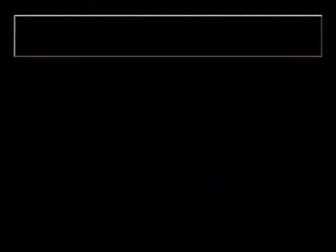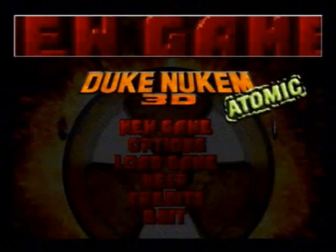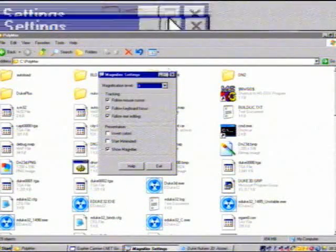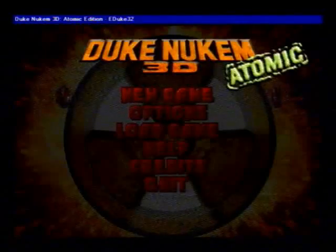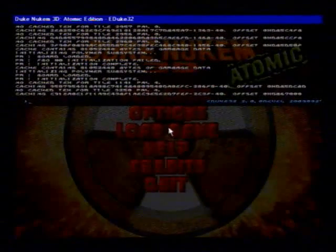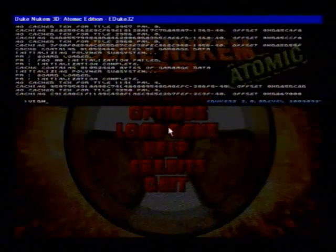And here we go. It's Duke Nukem 3D on EDuke32 with Polymer. I should turn the magnifier off, and I did. Not much to say on this because I've played it so much before — is there any point? I don't know what to say.